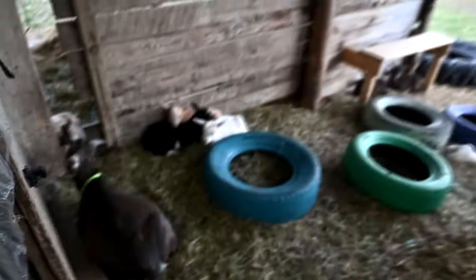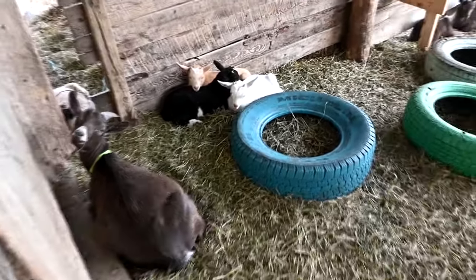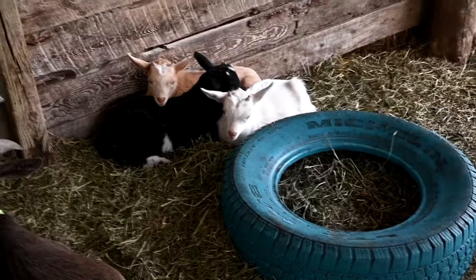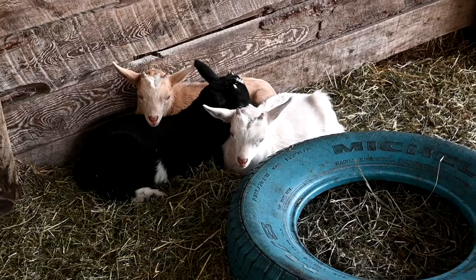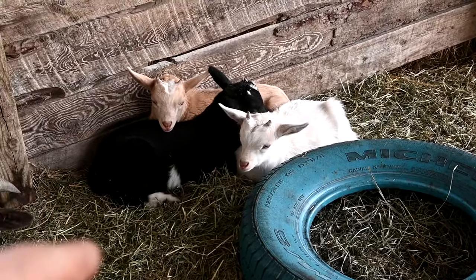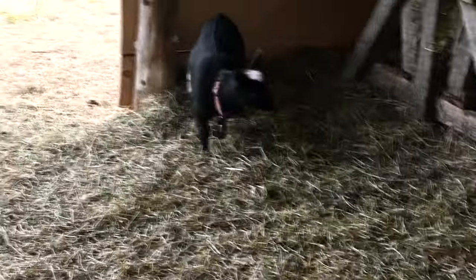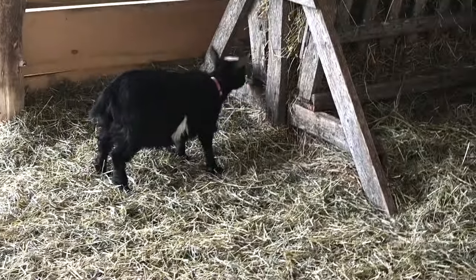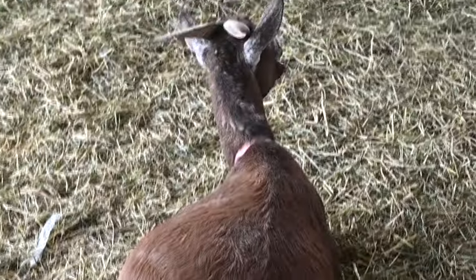Do you guys remember how I bought that little black goat Cricket? She doesn't have horns. Well Sam came out here freaking out saying 'look at your little hornless goat, she's growing horns!' because that little black one is growing horns. And I'm like, that is not my goat — that's my goat right there, she just came running. And there are no horns on her.